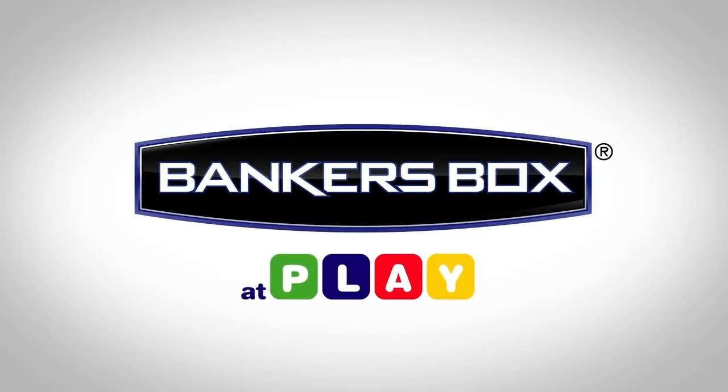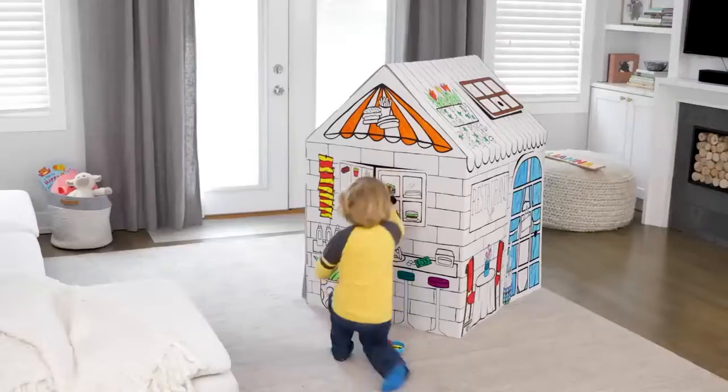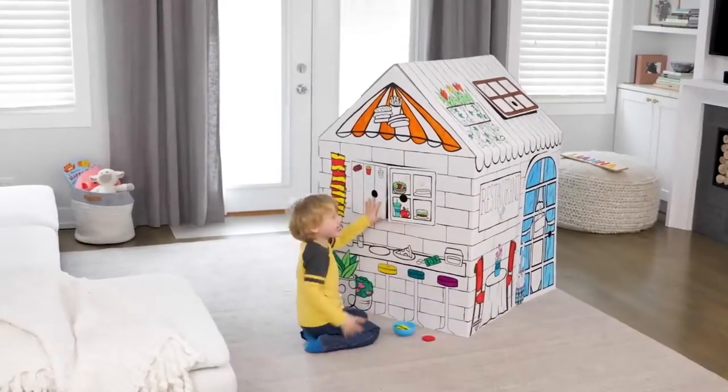Discover a new way to play. Introducing the all-new Playhouse from Banker's Box. Let the fantasy and fun begin.